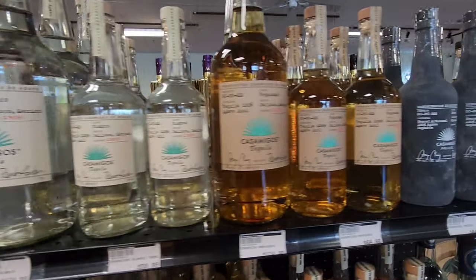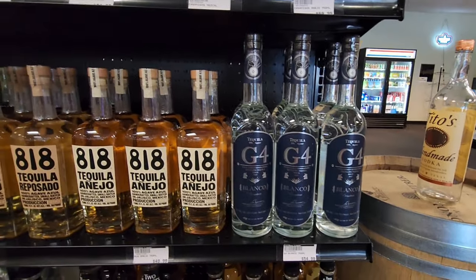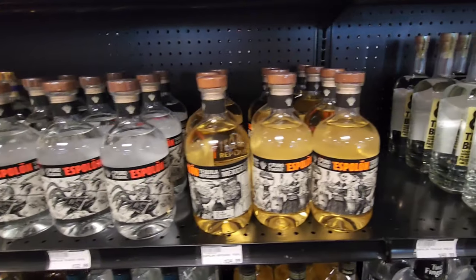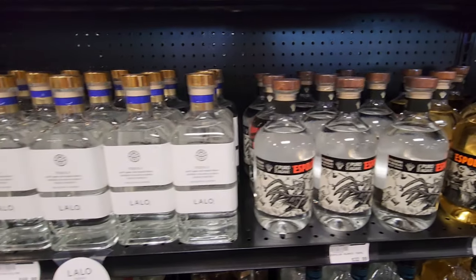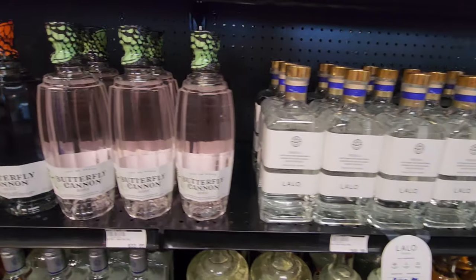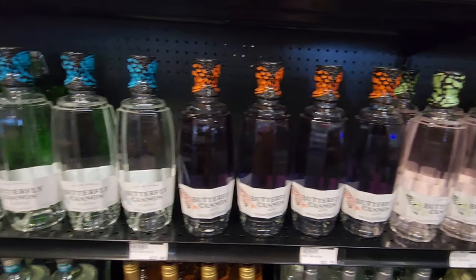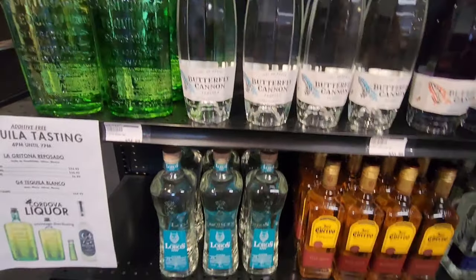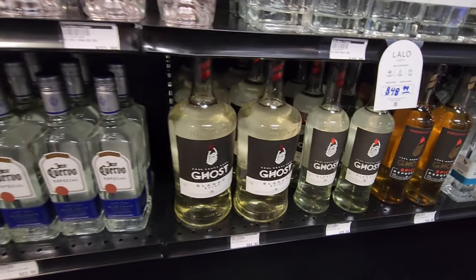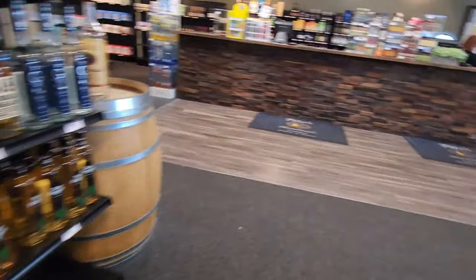Casamigos. G4. Got the Lalo — that might be the best price on the Lalo I've seen. The Rosa Waterfly Cannon — nice, good-looking bottle. The Sloanes and Ghost Pepper — it burned you twice. The Two Fingers.